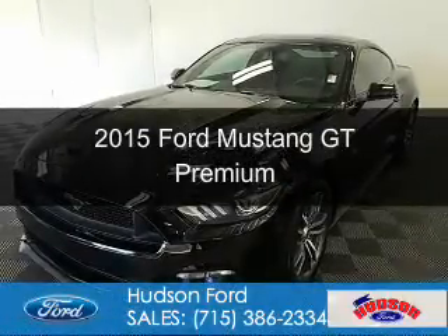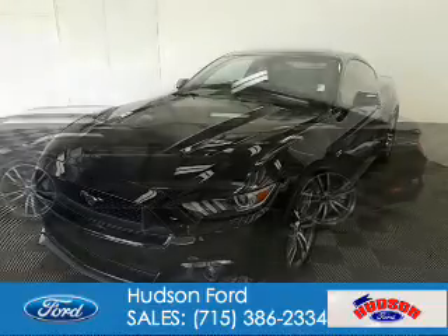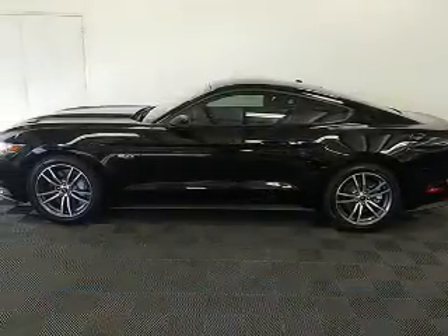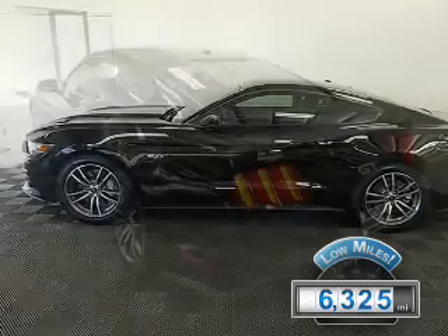This is a used 2015 Ford Mustang. It's powered by rear-wheel drive, a 5-liter, 8-cylinder engine. With fewer than 7,000 miles, this vehicle is like new.